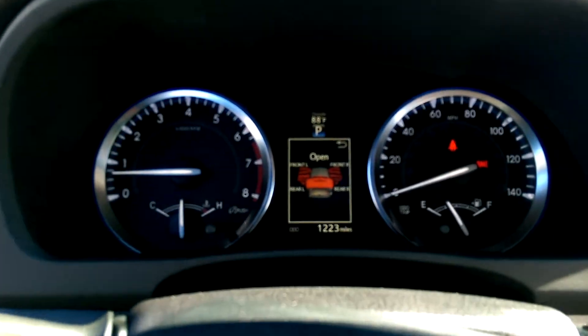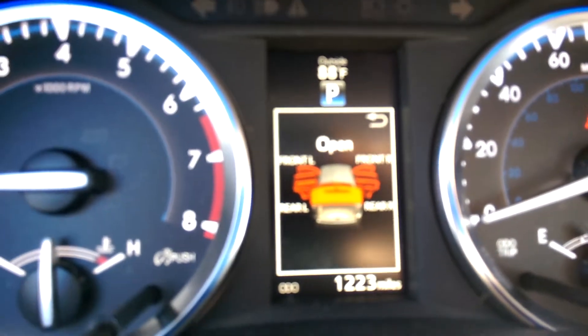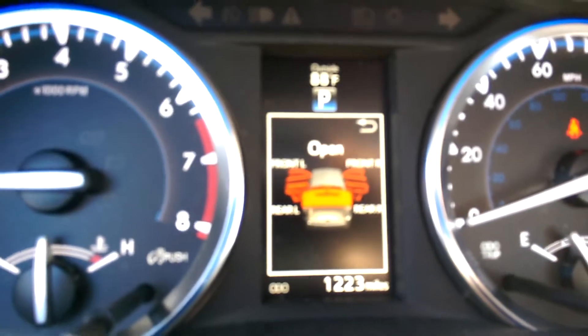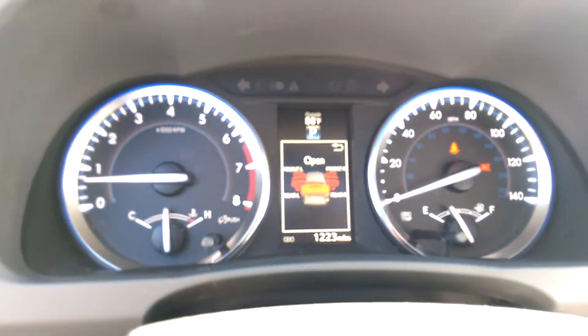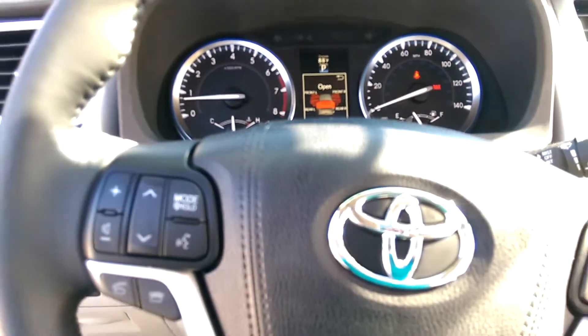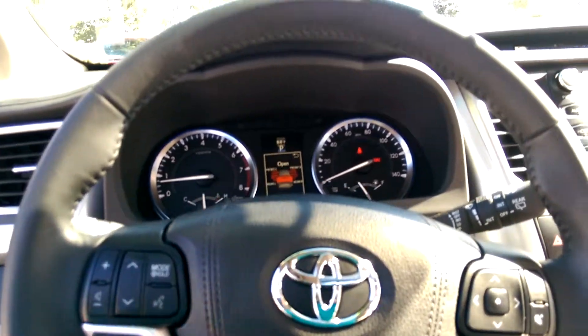It has a 4.2-inch mini multi-information display in the center — it tells you what's going on with the vehicle and much more. It has only 1,200 miles on it. The steering wheel has commands for safe and convenient driving.